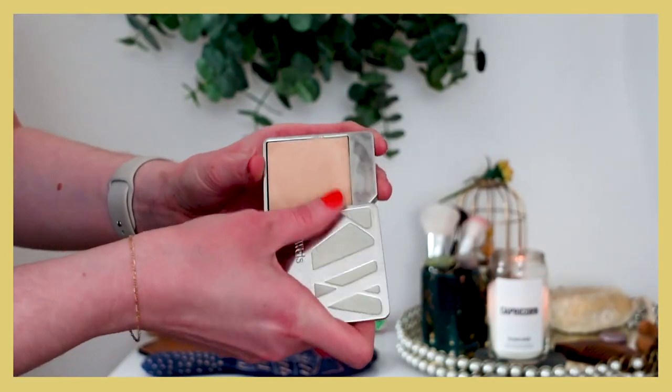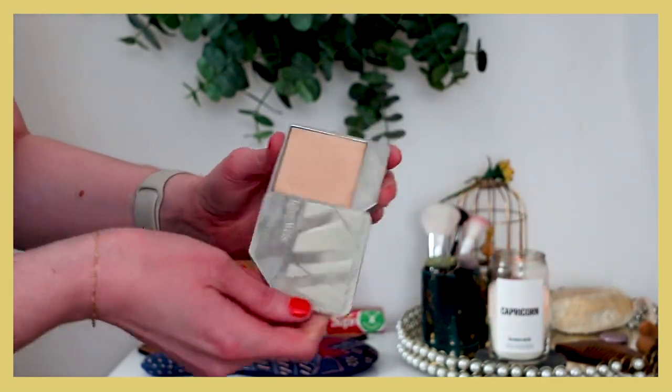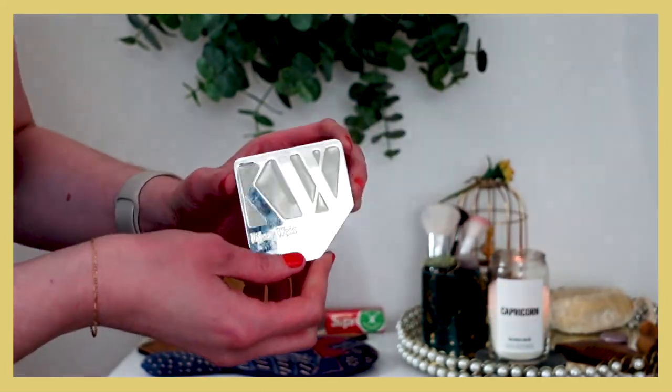I organized everything into base products, eye products, and lip products. Starting out, this is the Kiara Weiss foundation. I have this in the lightest shade, which I believe is called Lightness or something, and this is the first luxury clean foundation I ever purchased.